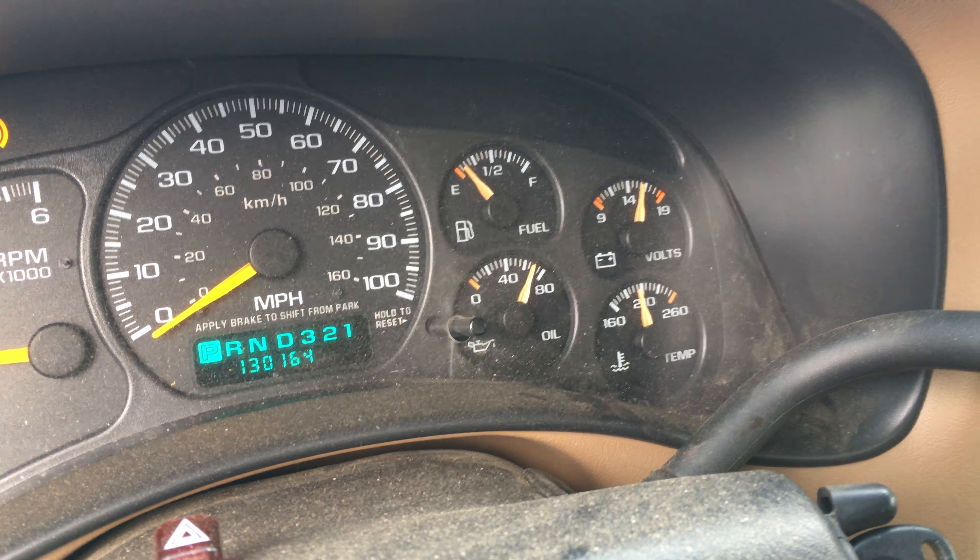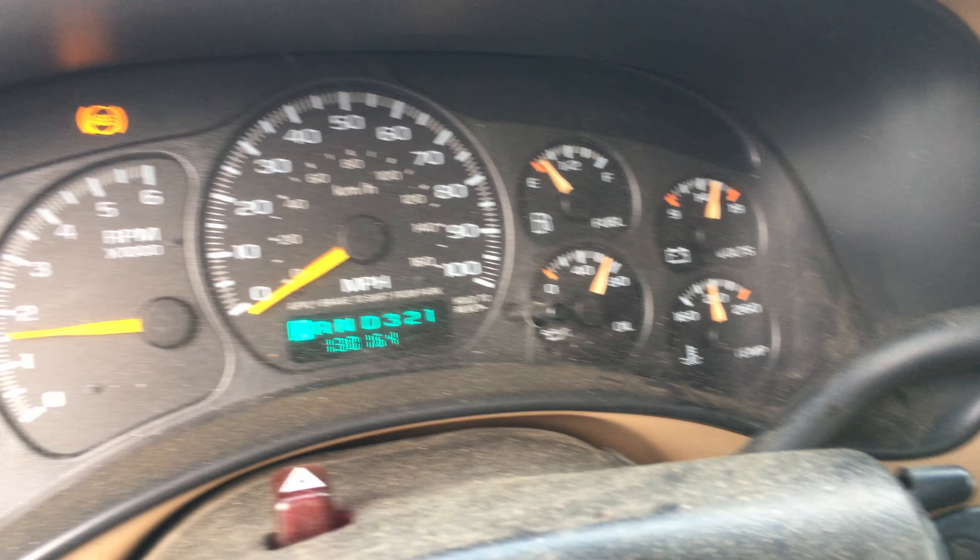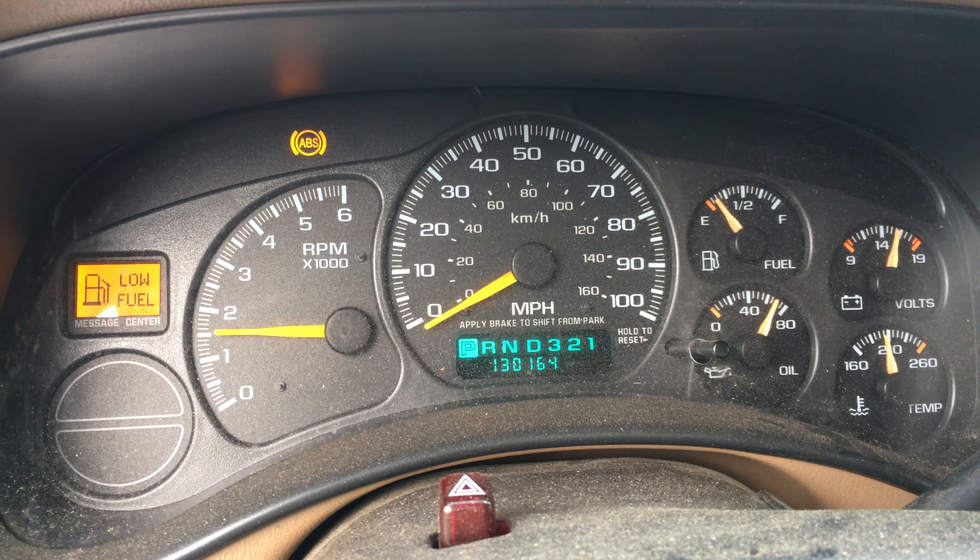Obviously oil pressure is through the roof — that should be at 40, a little bit above. We're fully up to temp; of course it won't idle down, so we will be fixing and addressing that problem.